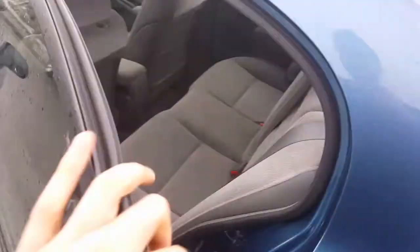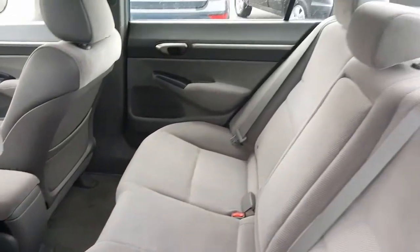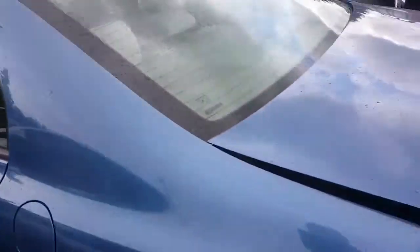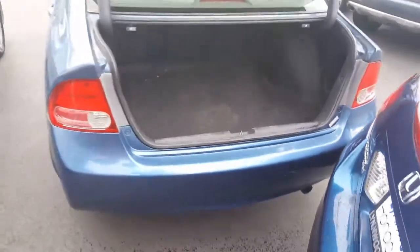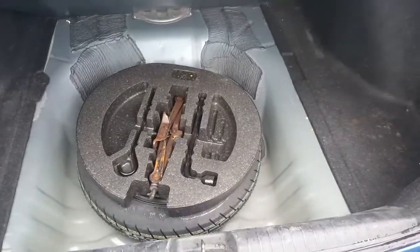The back is very spacious and I wanted to show you that as well — as you can see, very well kept. And I will show you the trunk. Lots of cargo space, very clean, and I'll show you the tire kit that we have here, a spare tire as you would need.